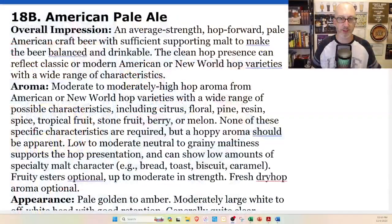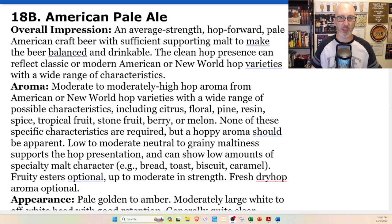Let's check the specs. Aroma: moderate to moderately high hop aroma from American or New World hop varieties with a wide range of possible characteristics including citrus, floral, pine, resin, spice, tropical fruit, stone fruit, berry, or melon. None of these specific characteristics are required, but a hoppy aroma should be apparent — I would agree, both beers have a hoppy aroma. Low to moderate neutral to grainy maltiness supports the hop presentation, and can show low amounts of specialty malt character such as bread, toast, biscuit, or caramel. Fruity esters optional up to moderate in strength; fresh dry hop aroma optional. Both beers are right there, fitting that low to moderate neutral grainy maltiness description.